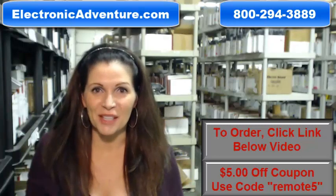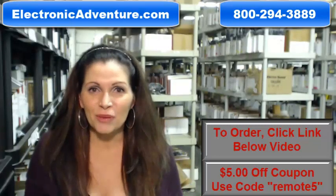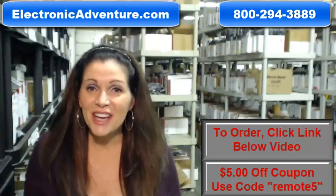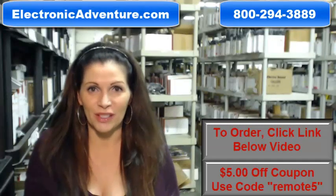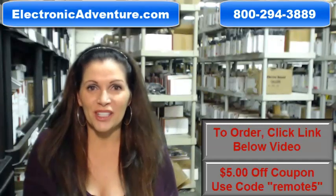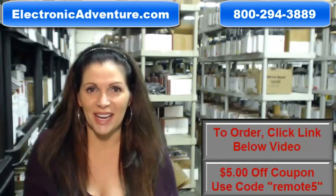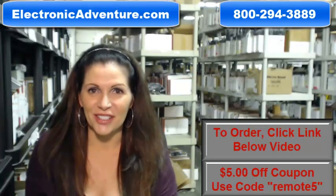We also want to save you some money, so when you get to checkout and it asks for the coupon code, enter 'remote5' and we'll take $5 off your purchase. Again, if you need to order a brand new original Sony remote control, click on the link below and order it — it ships today. If you have any questions, call the 800 number that you see on the screen and one of our operators can assist you. Thank you, thanks for shopping with us at electronicadventure.com.